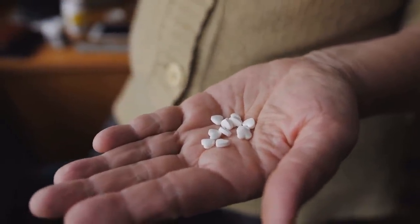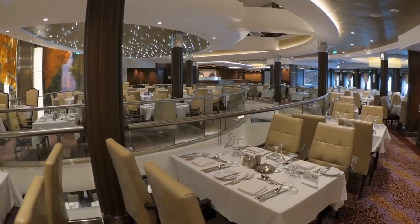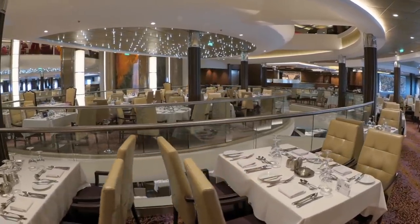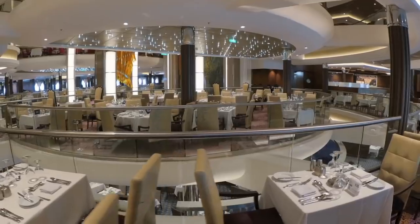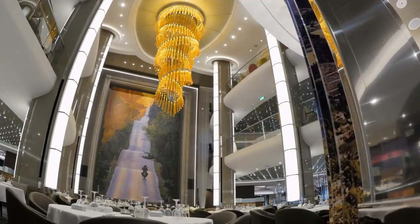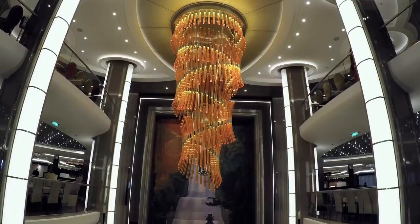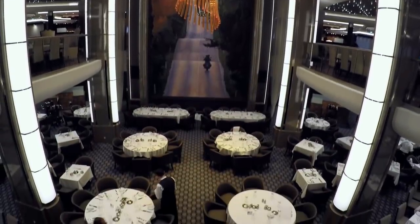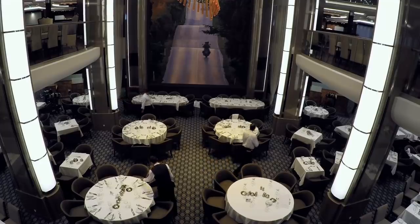Always keep any important medicine with you at all times on embarkation day. Number five: forgetting formal wear. In the grand scheme of forgetting important pieces of clothing, forgetting formal wear as well as clothing to wear out at night is an easy one to overlook. Formal night isn't as formal as you might think, but you do need clothing that looks nice and is appropriate for the themed evenings. Consult a past cruise compass for your ship and sailing to get an idea of what themed evenings will be offered, then pack accordingly.